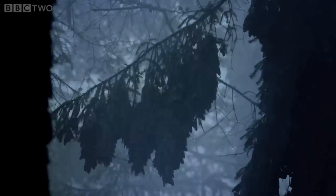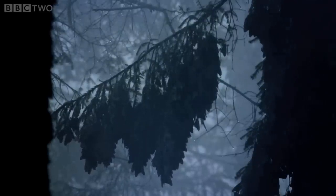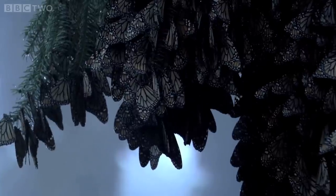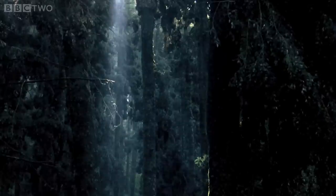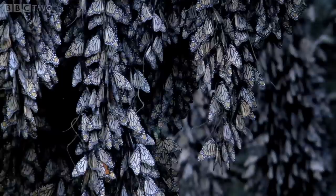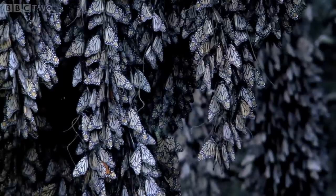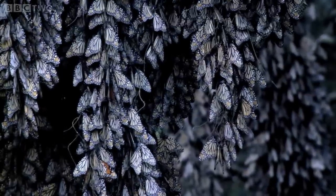Late January, and the monarch butterflies have found their way home. They've entered a hibernation state, huddling together for warmth. But they're only here at all thanks to one of the most accurate biological clocks found in nature.